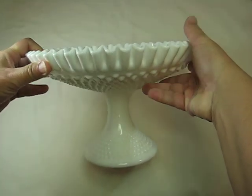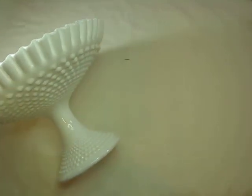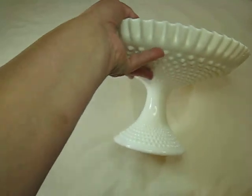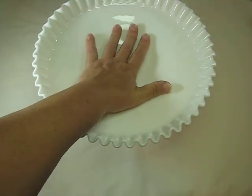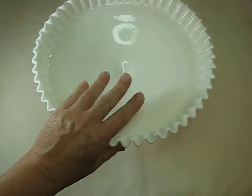The next thing I wanted to share with you is this beautiful bowl that I got. I absolutely love this piece. I love the hobnob the best, but look at how huge that is — look at all the yummy goodness that I can fit in that.